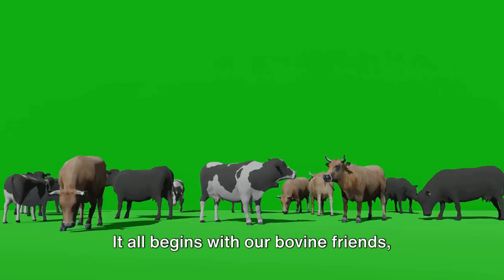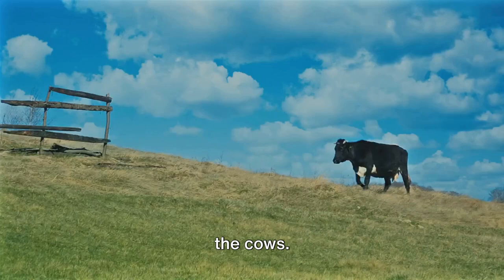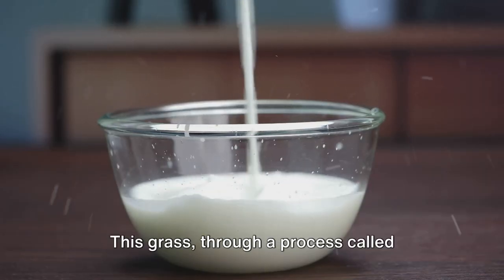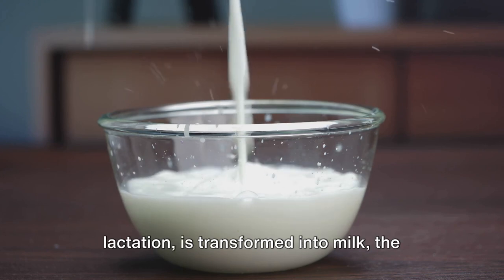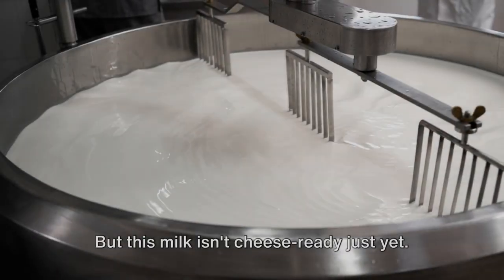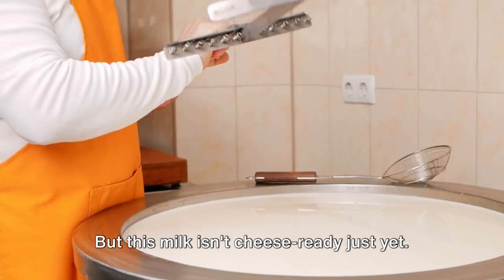It all begins with our bovine friends, the cows. They graze on lush green pastures, happily munching away. This grass, through a process called lactation, is transformed into milk, the primary ingredient in our cheese recipe. But this milk isn't cheese-ready just yet.